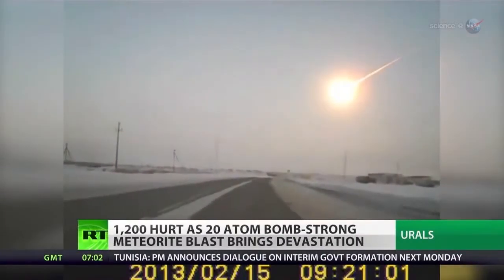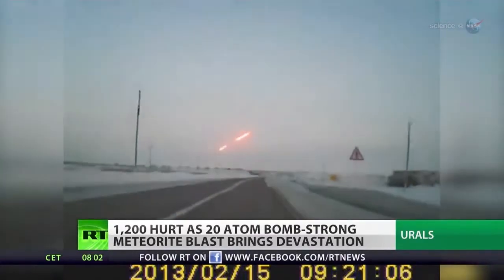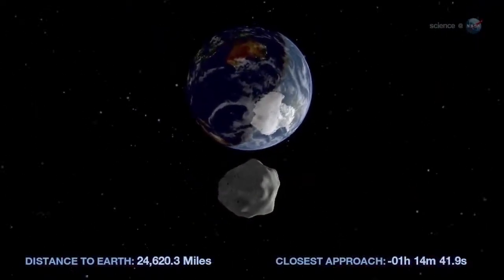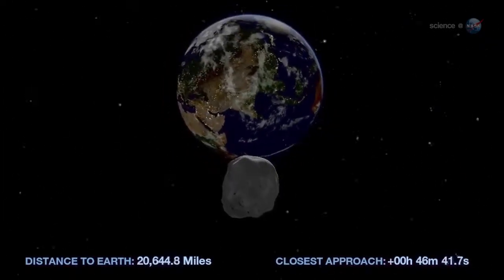Asteroids have been a hot topic since February 15, 2013, when one small asteroid exploded over Russia and another bigger one, 2012 DA14, made a record-setting close approach to Earth on the same day.